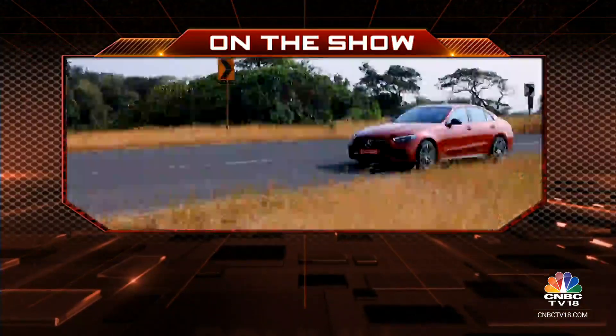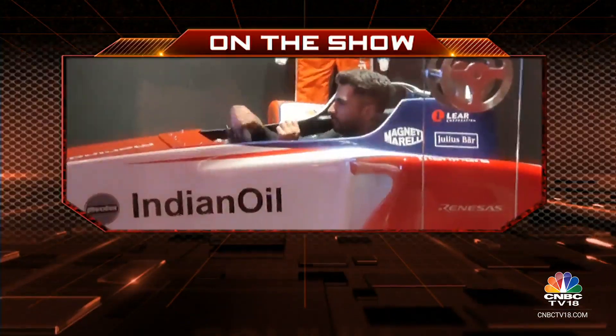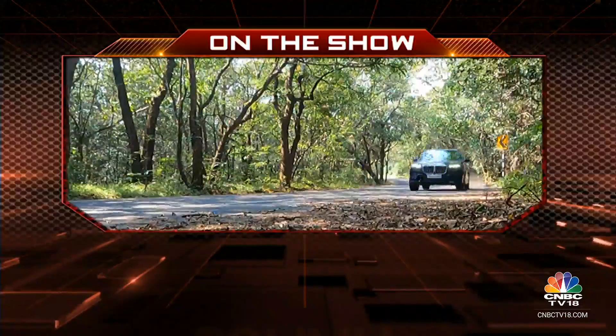On Overdrive today, we bring you a special Mercedes AMG. Meet the Indian race driver who has signed up as a reserve driver for Mahindra Racing, and drive the updated BMW X7. Hello and welcome to Overdrive, I am Sainita.